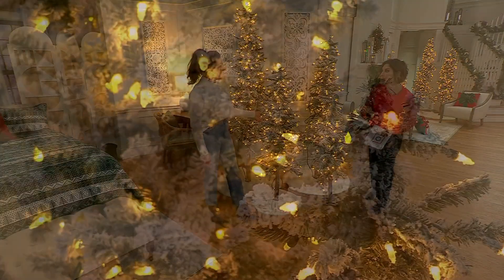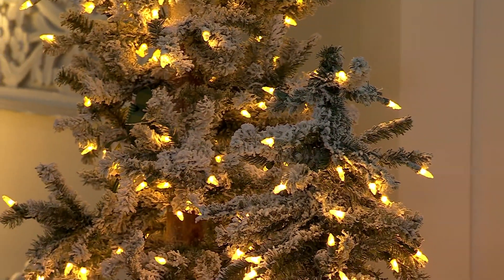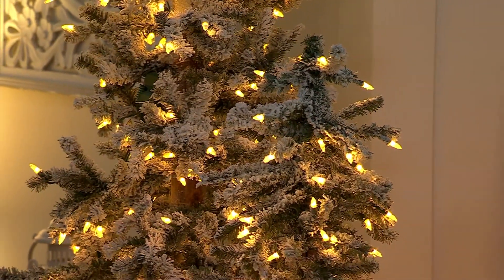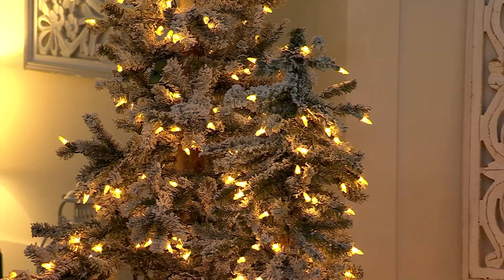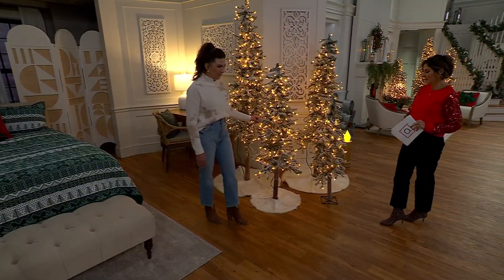In total, fewer than 200 to go around. If you don't want to decorate because of time or stress, these look perfect the way they are. I want to fall asleep with it plugged in — it's like your winter nightlight for the evening. So pretty.